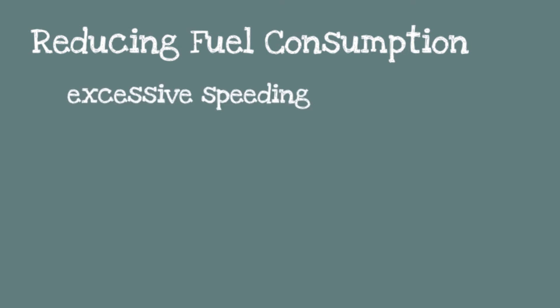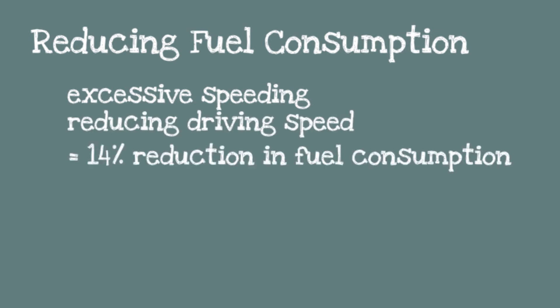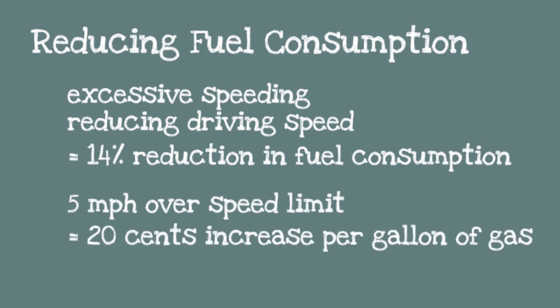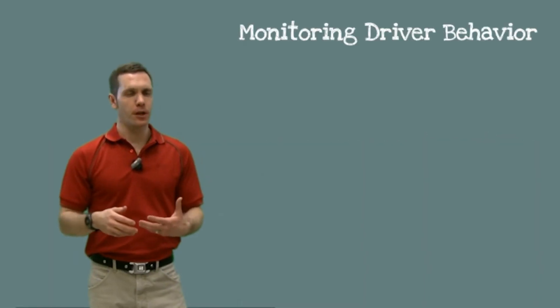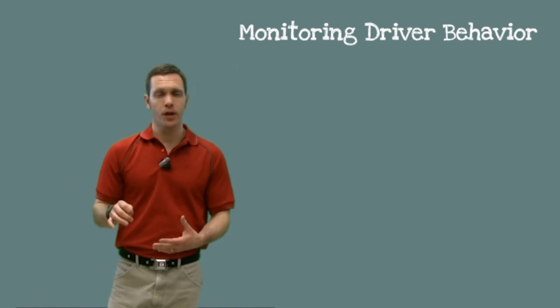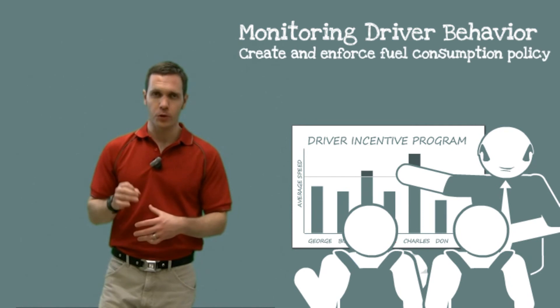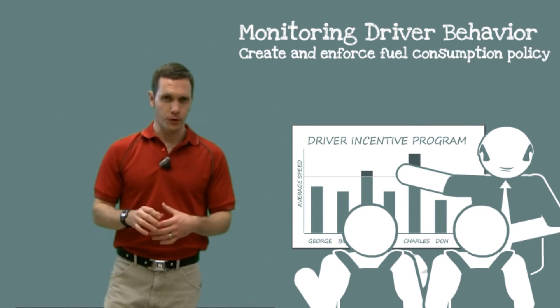Excessive speeding also has a negative impact on fuel consumption. Studies have shown that reducing driving speed can lower fuel consumption by up to 14%. Each 5 miles per hour driven above the speed limit has the net effect of increasing the cost of a gallon of gas by 20 cents. In addition, speeding puts your field workers in danger and increases your liability in the case of an accident. Monitoring driving behavior lets you know exactly what is happening with your vehicles on the road, and with this data you can create and enforce a fuel consumption policy.